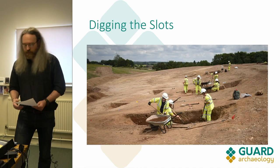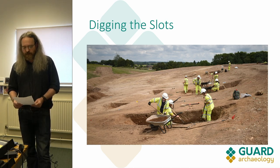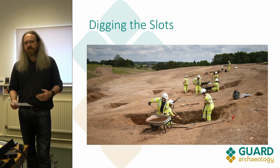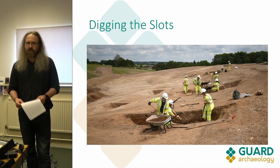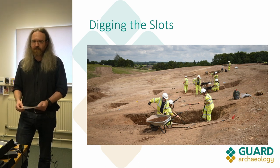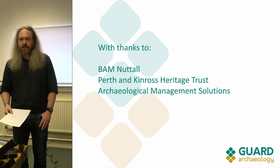So that was a quick summary of what we found during the Broxy Kennels Hill Fort excavation. Post-excavation work is just starting now, so I don't have much more to say at the moment, but hopefully we'll have something more in the next few months. Thank you very much.